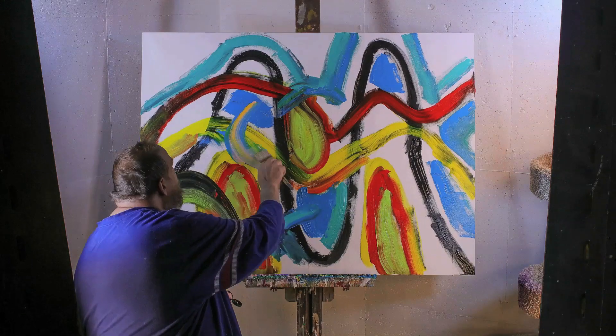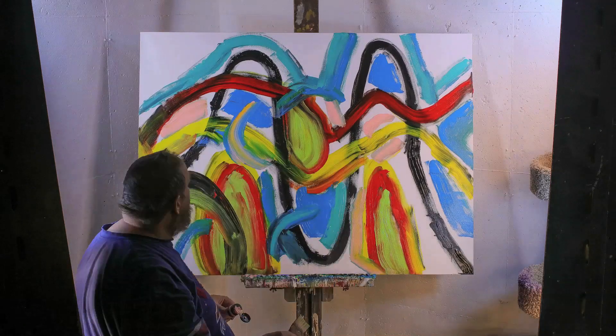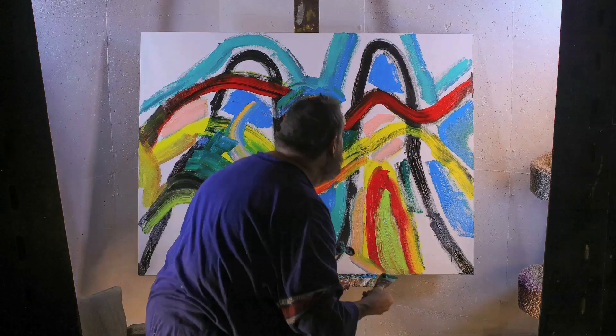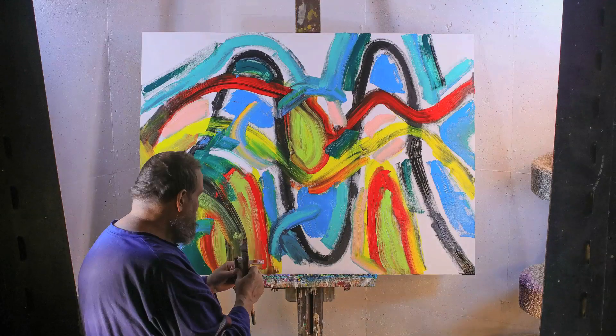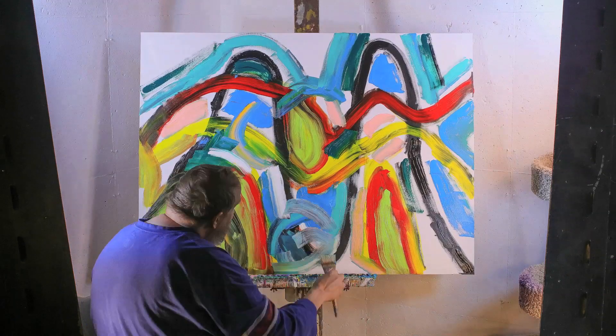This piece makes me feel like I'm on a roller coaster ride. It does have that loopy feel, which was going to be the title for this painting, but then Tom had a better name for it. Tom confirms he did, but not until the very end of the piece, so he'll wait to reveal it.